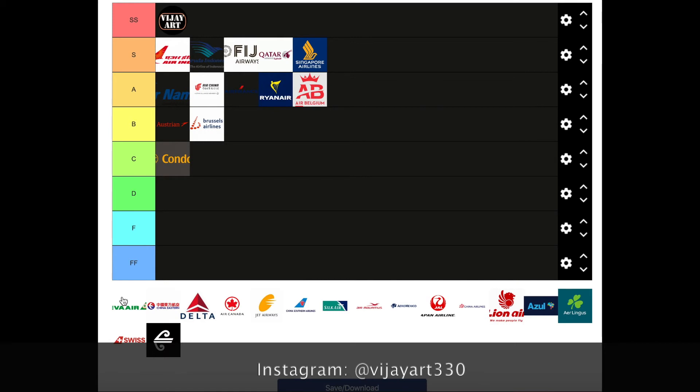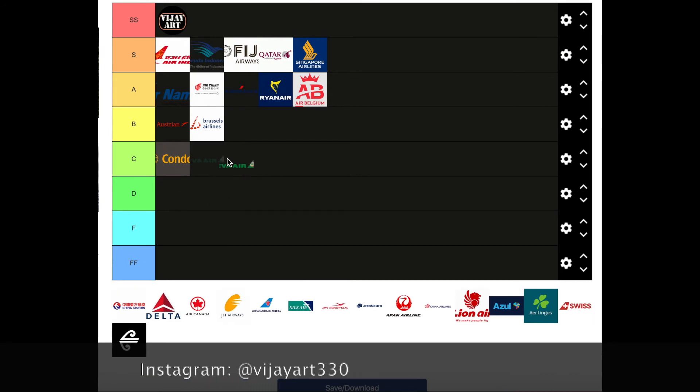Eva Air — I've had mixed feelings about this logo and I don't think I like it that much. I just personally don't really like the color green here. The letters are too thick for my preference, and they could have put 'Air' under 'Eva.' I'm gonna give it a C tier.